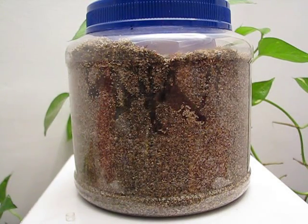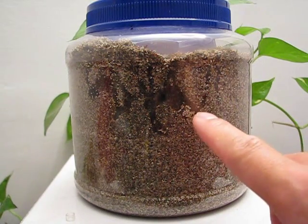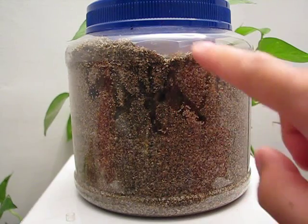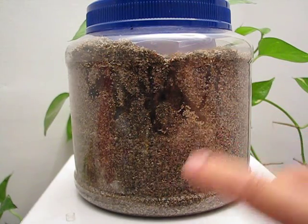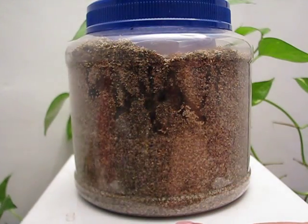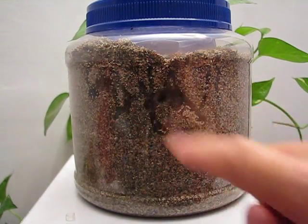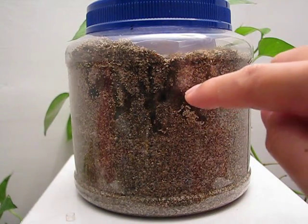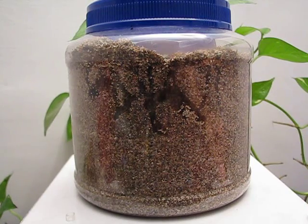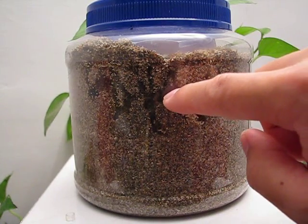The ants have now enlarged their main chamber considerably. This used to be just one little tunnel that came down here, and same with this area here. In the meantime, they've joined the two. And they are starting to bore tunnels inside to where I can't see them. There's a big tunnel there.